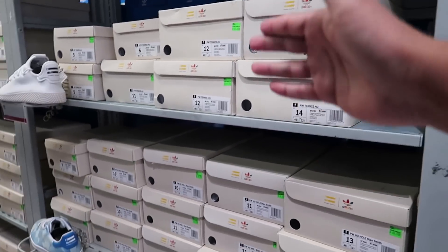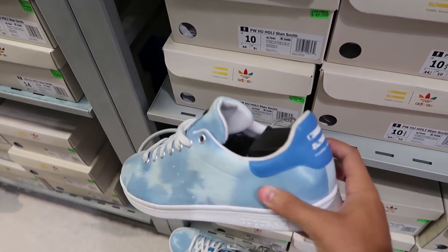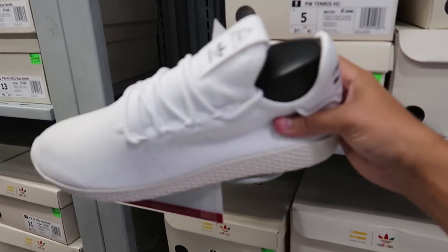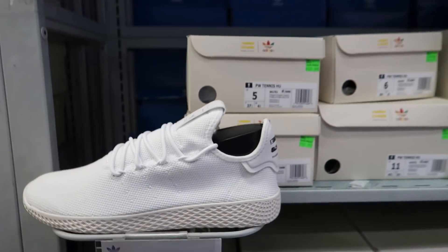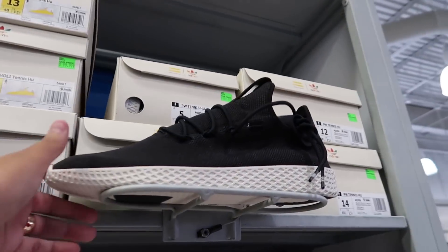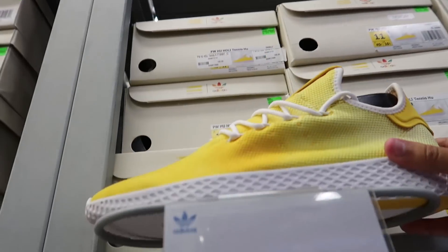We got some Pharrell Williams in here - a bunch of Pharrell Williams sneakers for only $49.99. The Stan Smith Pharrell Williams - I like the way Pharrell does the colorway. All-white Human Races in the tennis right here, cheaper than the regular Human Races I'm wearing today, for only $109. It's a really good shoe - comfortable, goes with anything, all black or all white.